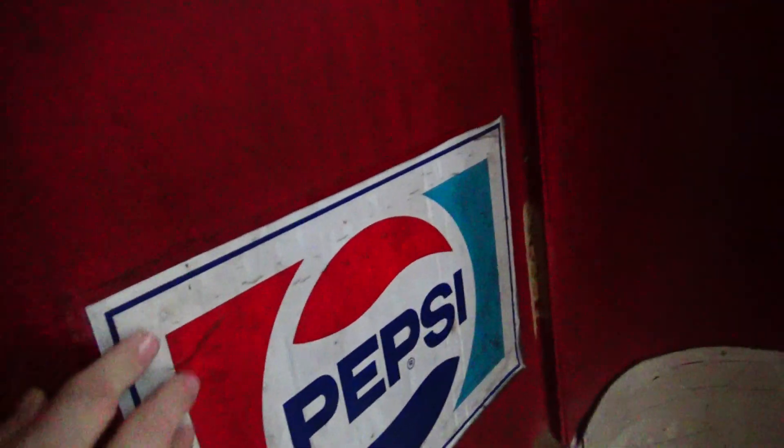I hope I don't fall through this floor. It wouldn't be good. There's another old Pepsi logo.